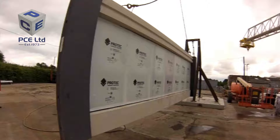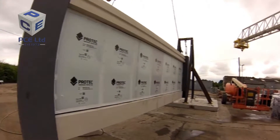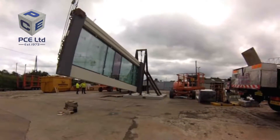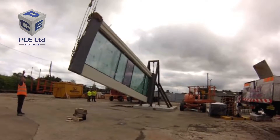PCE Limited are providing a hybrid structural solution for the new Capella laboratory building in Cambridge. The design and construct package includes pre-glazed architecturally finished precast concrete facade panels, each weighing nine tons and in excess of nine meters long.